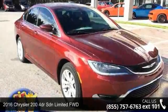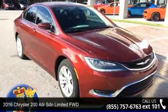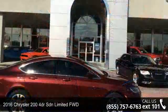Imagine yourself in this 2016 Chrysler 200. This may be the set of wheels you've been looking for.